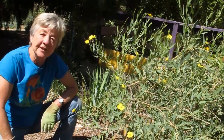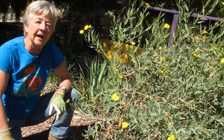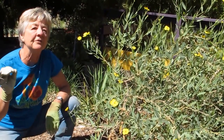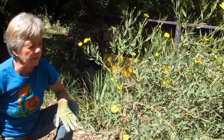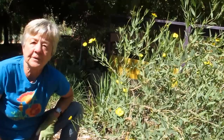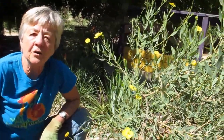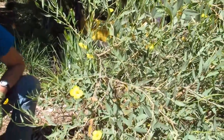Dendromecon rigida subspecies Harfordii — remember that name because it's really important. This is the island tree poppy, and it comes in two versions. If you live on the central coast of California, they're all over our chaparral and they're in bloom now.